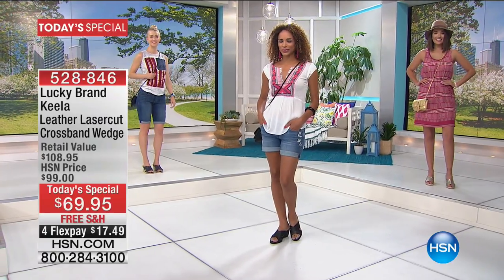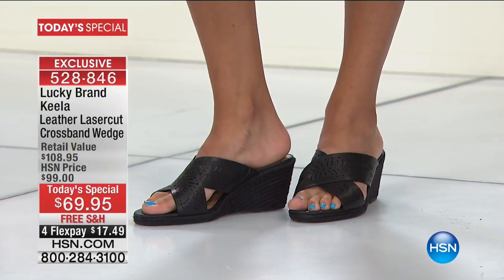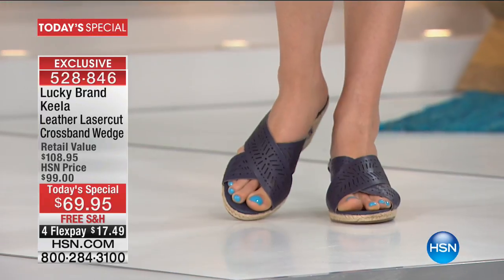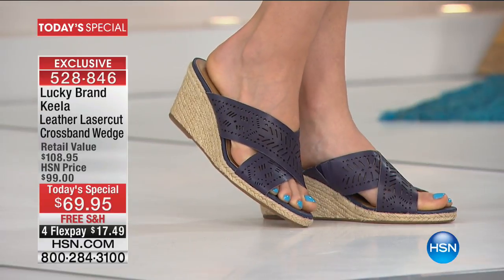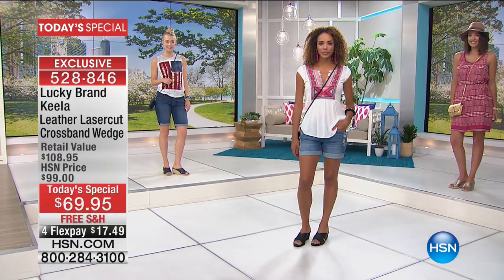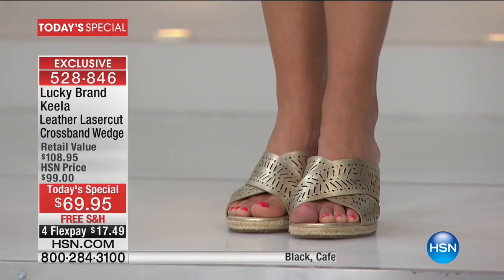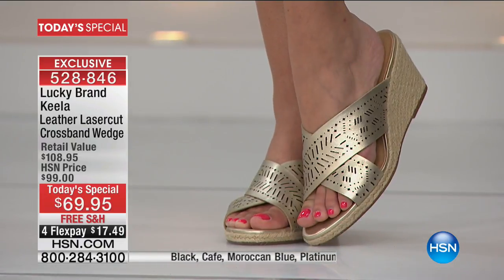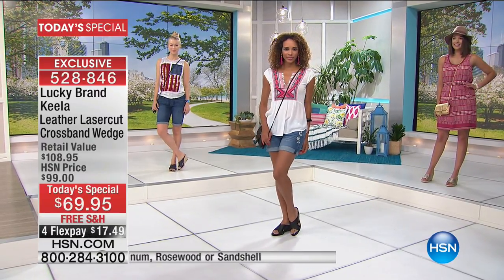I have to tell you I am in love with this wedge. I've been wearing it for about two hours running all over the place and it could not be more comfortable. It's not just comfort — it is the epitome of fashion. It is the must-have espadrille for spring and summer. It's leather, with a retail value of $109.95, and the HSN Today's Special price is only $69.95.